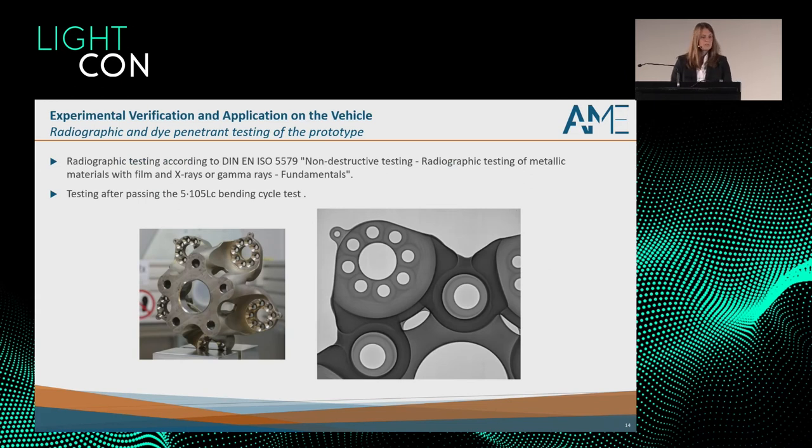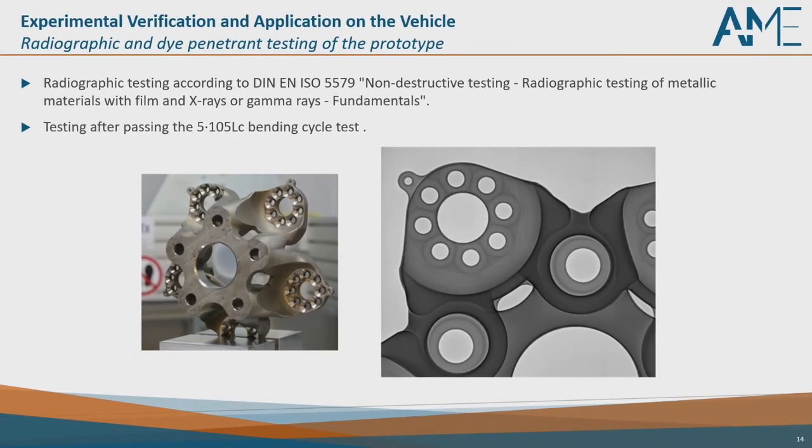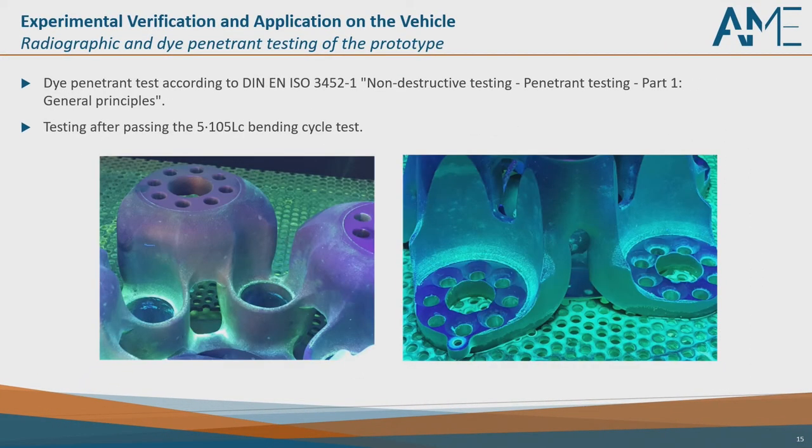The prototype was then subjected to the cyclic bending test and afterwards examined by X-ray — no cracks or defects occurred. Furthermore, we performed dye penetrant testing. The part appears quite colorful, but that is only due to the rough surface from manufacturing, not because of any surface cracks or other defects.